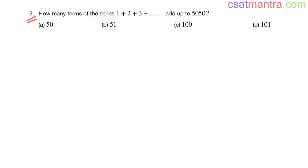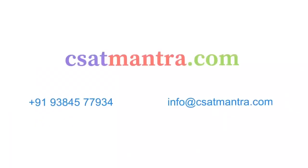Kindly solve this problem — we will post the solution at 7 p.m. in our Telegram channel. To know more about the course, kindly visit CSATMantra.com. If you have any queries, feel free to call us or mail us. Thank you.